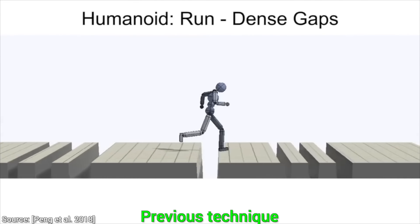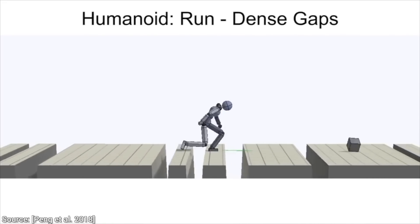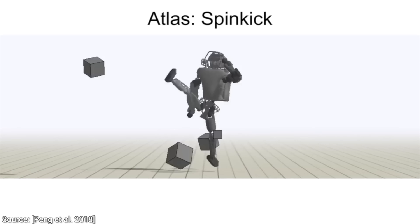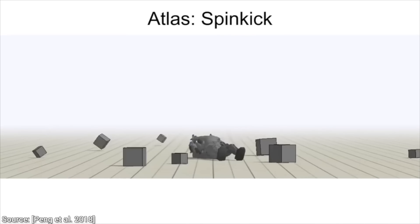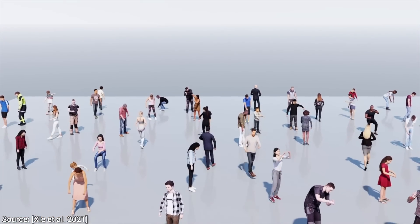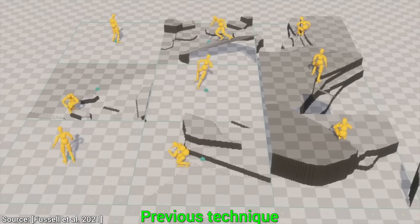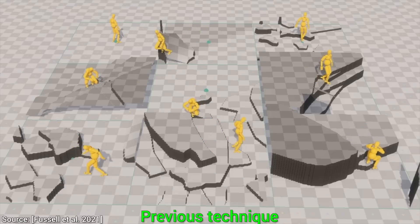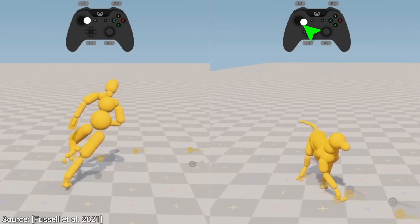Don't despair quite yet. Previous techniques required a lot of manual labor in creating and weaving animations together. However, today we see more and more AI-based systems that can have a look at a big soup of movement data showing how humans move. This is a learning-based system, so it has a bit of an understanding of what is happening — and hopefully, that gives us exactly what we are looking for.